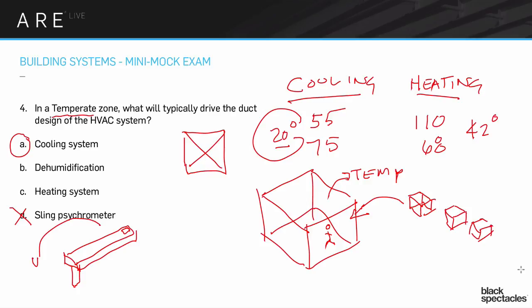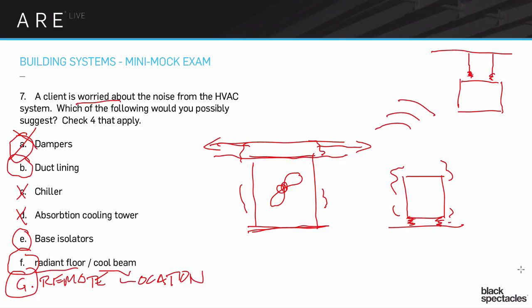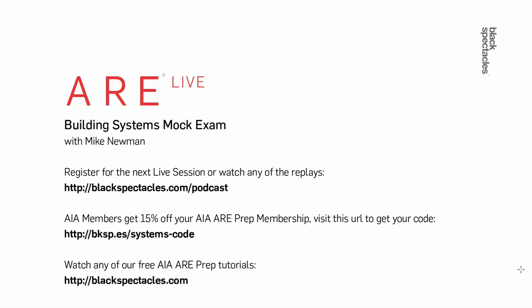I think we'll go ahead and end it right there. Thank you Mike, and thanks to all of you who tuned in and submitted your questions today. If you'd like to attend our next ARE live broadcast, you can visit blackspectacles.com/podcast to register. Just like today, you'll be able to ask Mike questions and get live feedback. To learn more about our AIA ARE prep curriculum, go to blackspectacles.com where you can try free course videos. AIA members can visit the URL on screen — blacksp.es/systems-code — to get a 15% discount for the entire duration of your AIA ARE prep membership.